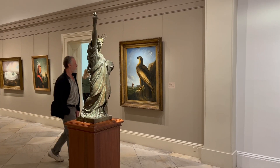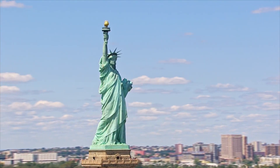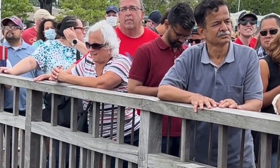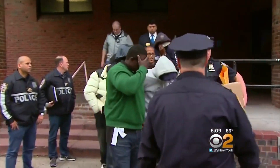The Statue of Liberty — the American symbol of freedom. Just to visit the famous statue in New York, you have to buy a ticket, wait in a long line, and cross a body of water. And there's a chance your ticket might be a scam.